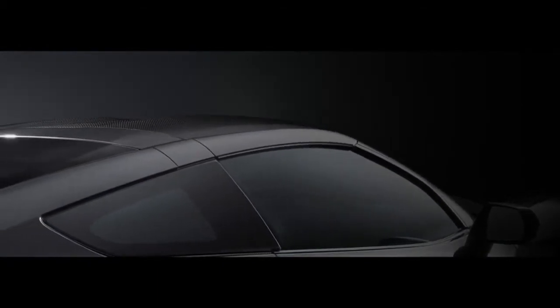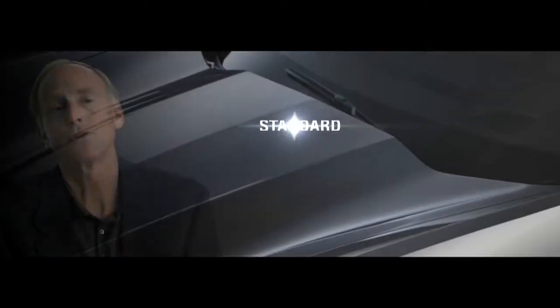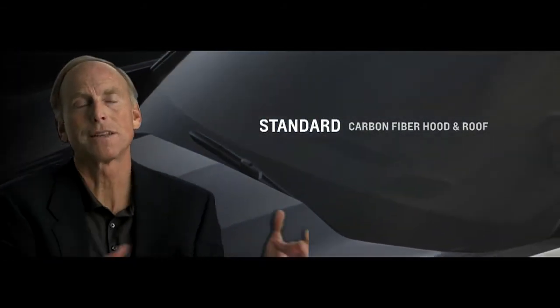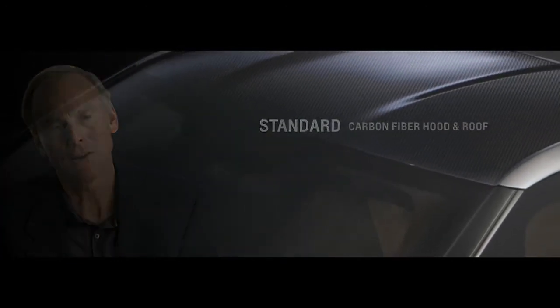For the first time, we're bringing carbon fiber all the way down to the entry-level vehicle. We use it on the hood and the roof because we want to take weight off the front and off high panels in the vehicle to drive the center of gravity down.